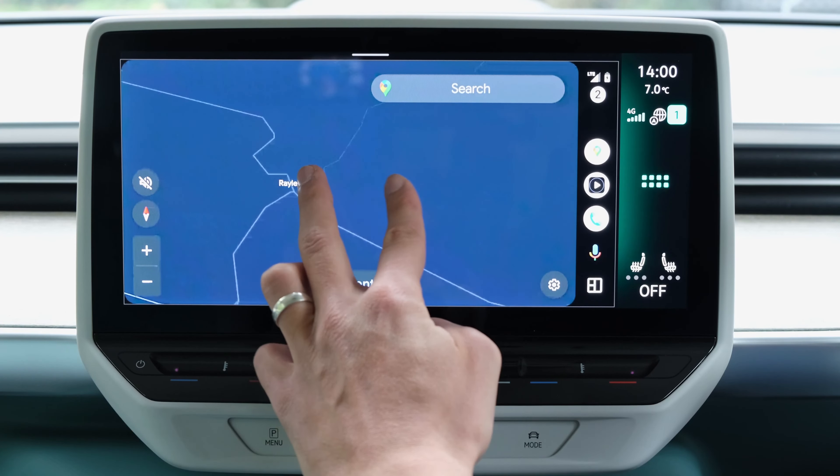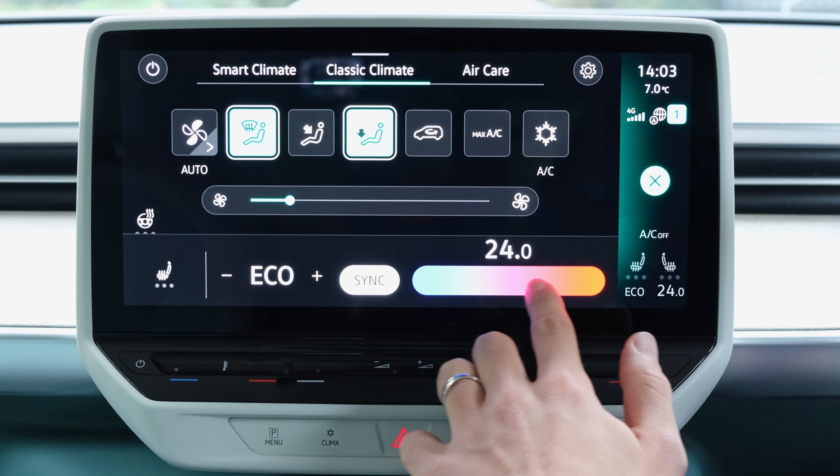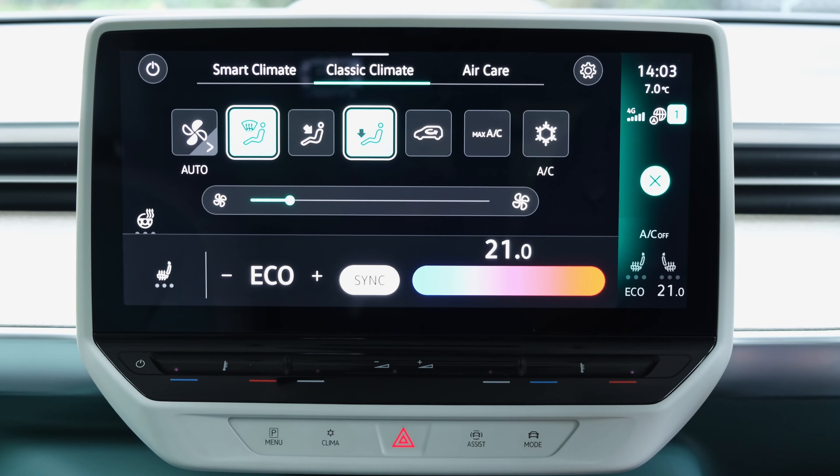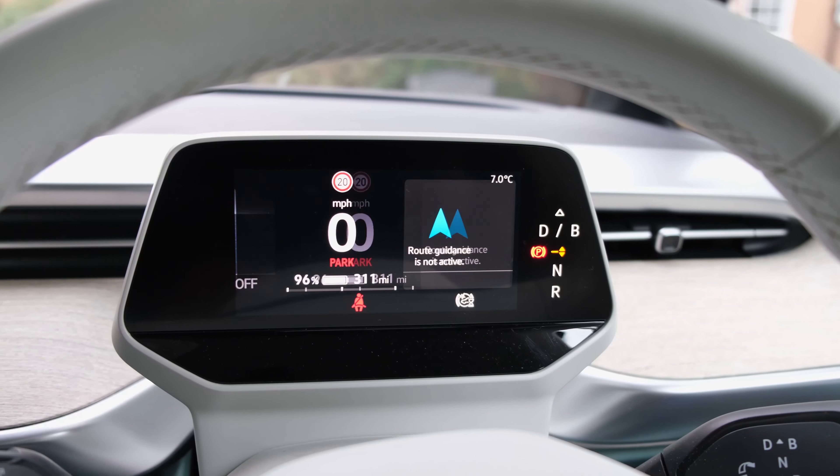The capacitive sliders found just beneath the display for climate and volume adjustment are not ideal — they're not backlit, so when driving at night you won't be able to see what you're adjusting. There are also no physical climate controls, meaning you have to use the infotainment system. On the steering wheel, haptic and capacitive touch slider buttons similarly don't work well, especially when cornering at speed where you might accidentally trigger a function.